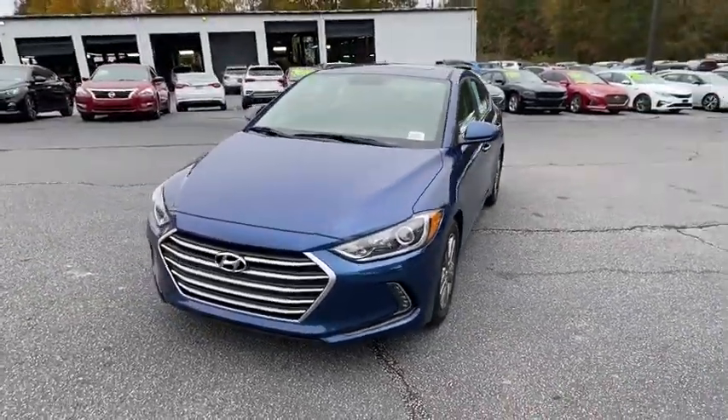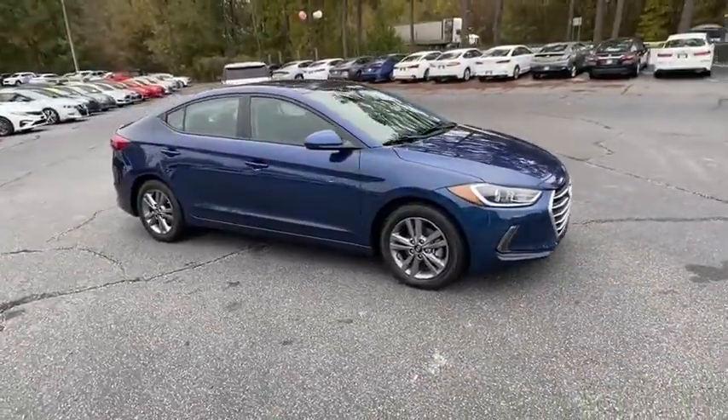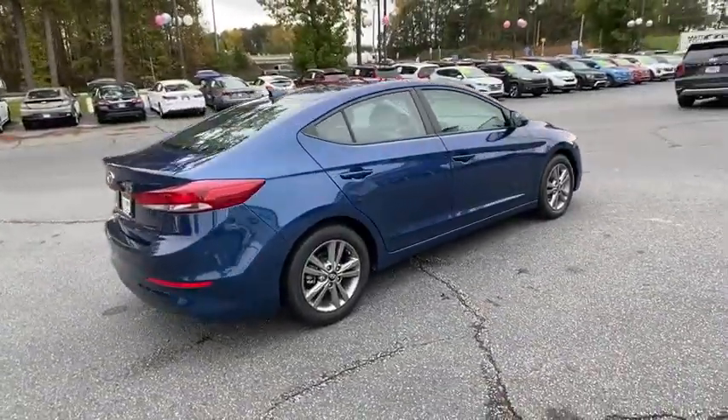Stop by and take a look at the 2018 Hyundai Elantra. The Elantra boasts the most interior room in its class and gets an exceptional 35 MPG. With its luxurious standard features, the Elantra is an easy choice.